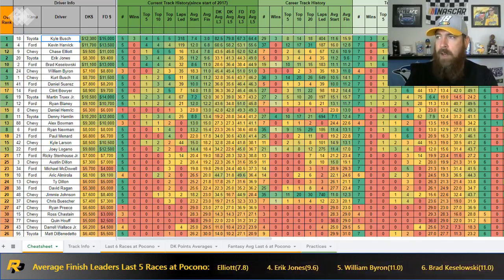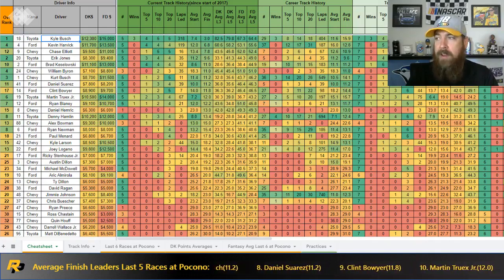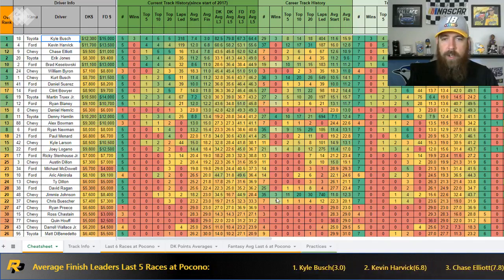Denny Hamlin started his career with back-to-back wins sweeping both 2006 Pocono races from the pole. He went on with a sixth, third, and third after those wins, then had a rough spell with 23rd and 38th finishes in 2008-2009, then won back-to-back again. He hasn't won here since those 2009-2010 victories, but comes in with back-to-back top tens — sixth place earlier this year starting sixth, and tenth last year starting second. He leads everyone with four career wins at the track, but context matters: it's been about nine years since his last win here.